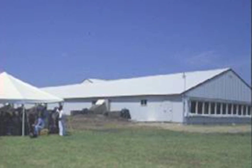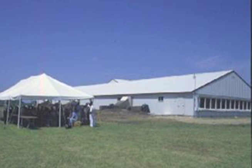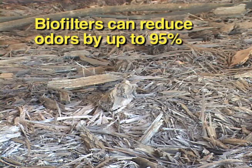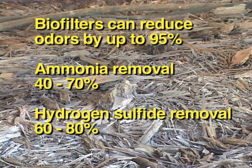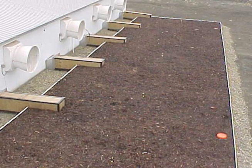How effective are biofilters? Well designed and managed biofilters are very effective at reducing odors. In the 90s when we offered tours, we commonly had lunch next to a swine gestation and farrowing operation that used biofilters to treat 100% of the ventilation air. Numerous research studies have found that well-managed biofilters can reduce odors by up to 95%. Many studies have reported ammonia removal efficiencies ranging from 40% to 70%, along with hydrogen sulfide removal efficiencies.